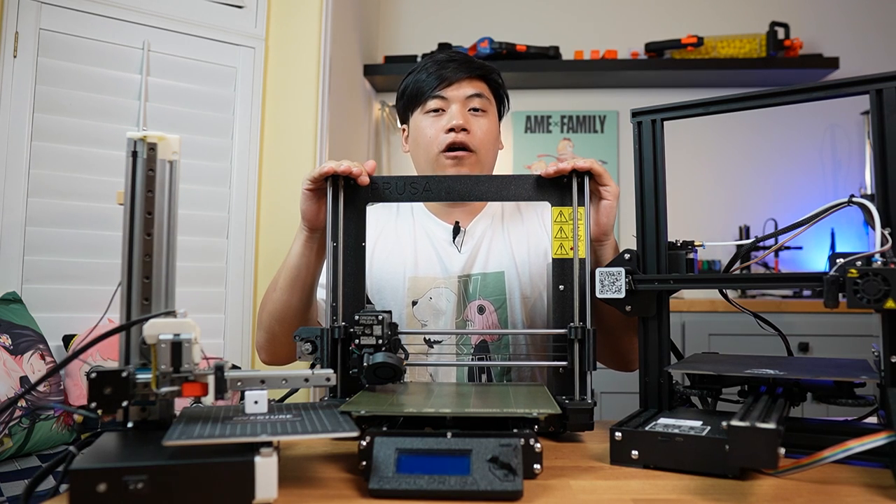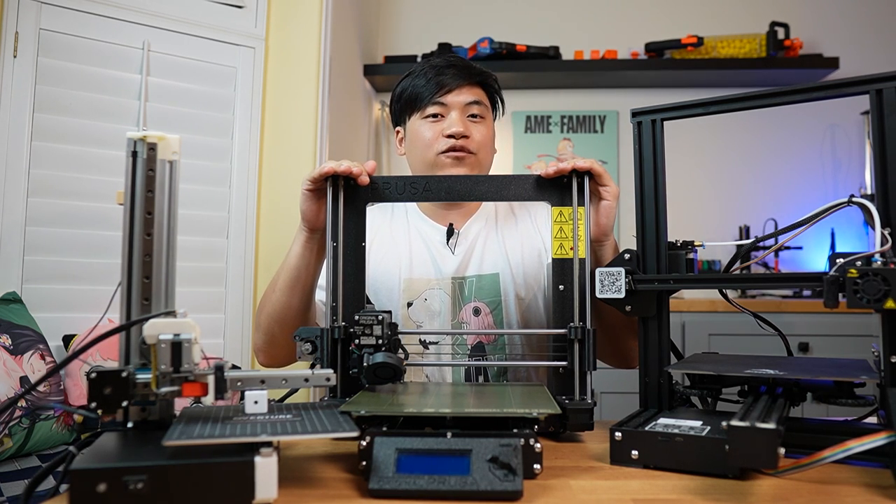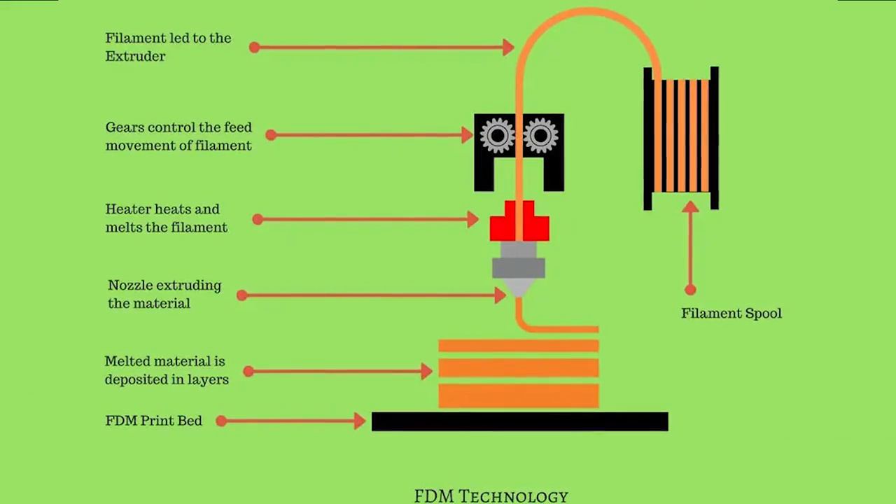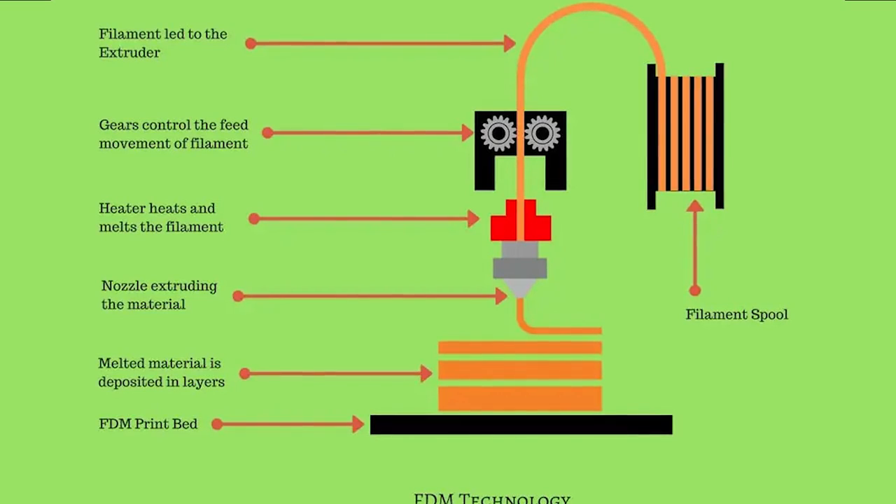Now all of the printers I've shown you so far are FDM printers, which stands for Fused Deposition Modeling. These 3D printers print by using spools of filament and extruding the materials layer by layer onto a build surface.